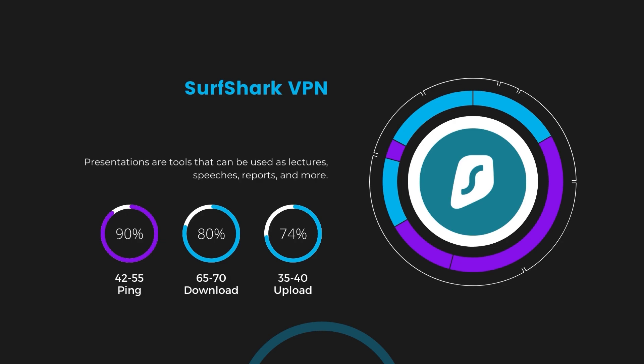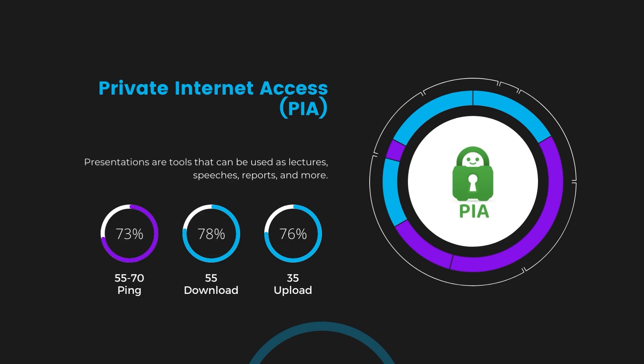Next, we have Surfshark, which showcased a higher impact on ping, keeping it in the 42 to 55 milliseconds range. Surfshark's performance is noteworthy for its minimal reduction in download and upload speeds, coming in at 65 to 70 Mbps and 35 to 40 Mbps. This positions Surfshark as a strong contender, especially considering its unique offer of unlimited simultaneous connections. Lastly, Private Internet Access showed a ping range between 60 and 70 milliseconds, the highest among the three. However, PIA's unparalleled server count of over 35,000 provides extensive options to find a server that might bring this ping down. Download and upload speeds under PIA are at 50 to 55 Mbps and 30 to 35 Mbps, still within a playable range for most gamers.